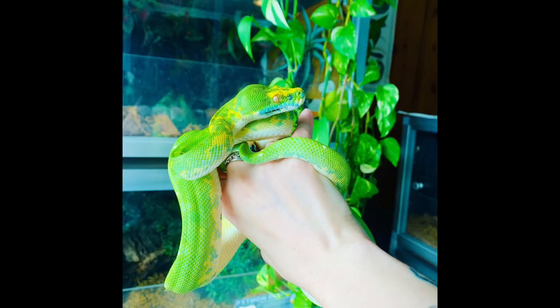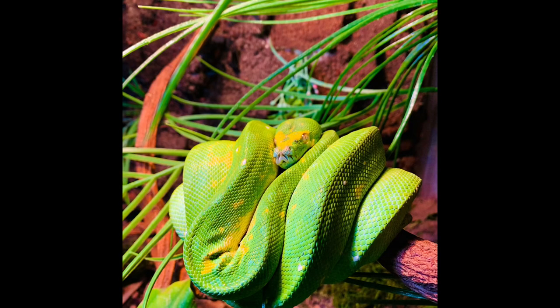Doing a ton of research before you get one is critical because their care is very specialized and not easy for beginners. Number four is temperature. Green tree pythons don't need an extremely high temperature — their daytime temp range is 75 to 89 degrees Fahrenheit. I've noticed, and others have confirmed, that they love 83 degrees Fahrenheit specifically — that is exactly what Metamora prefers. They can overheat, so you don't want to overdo it, but they also need enough heat to properly digest their food.